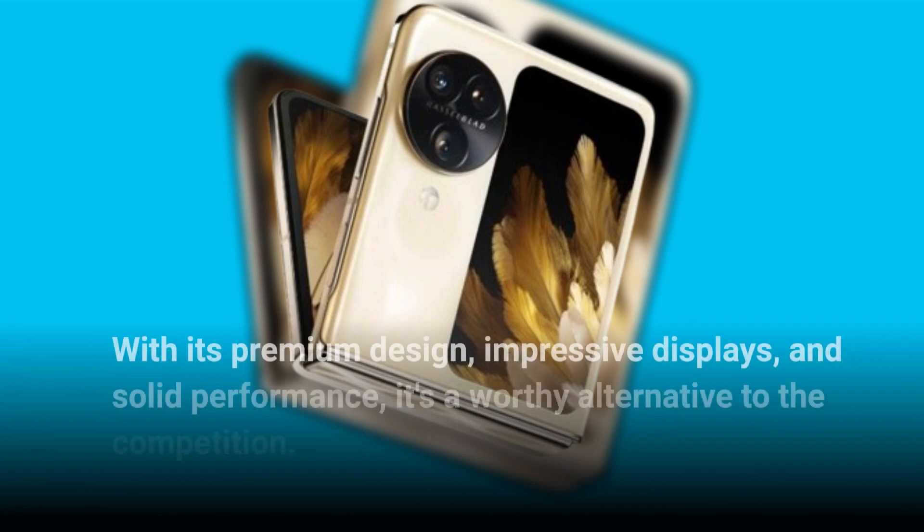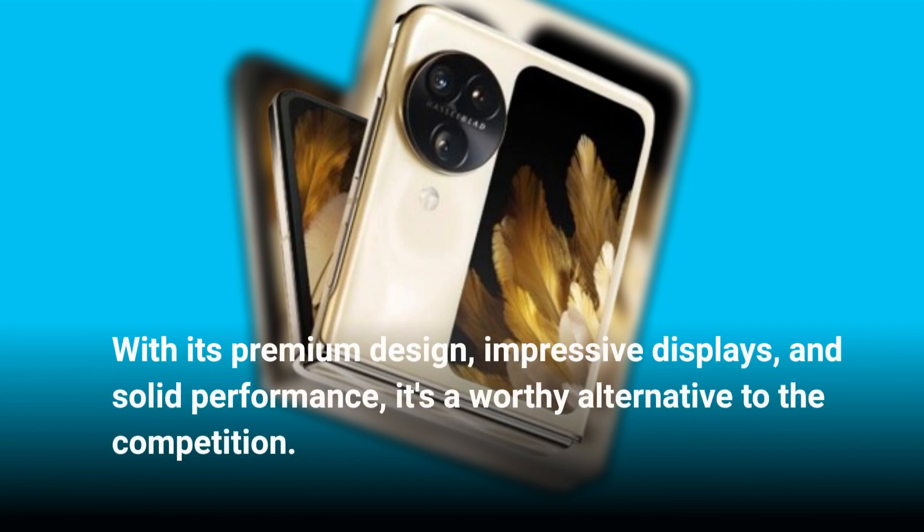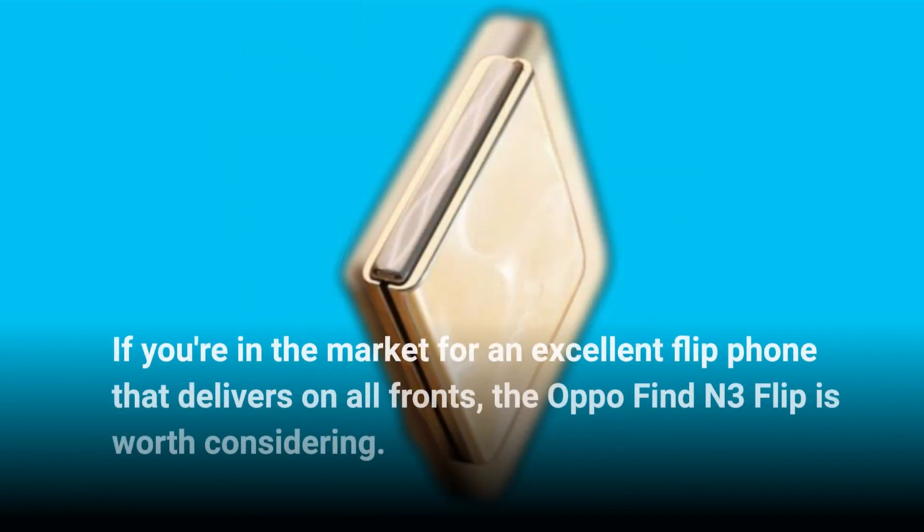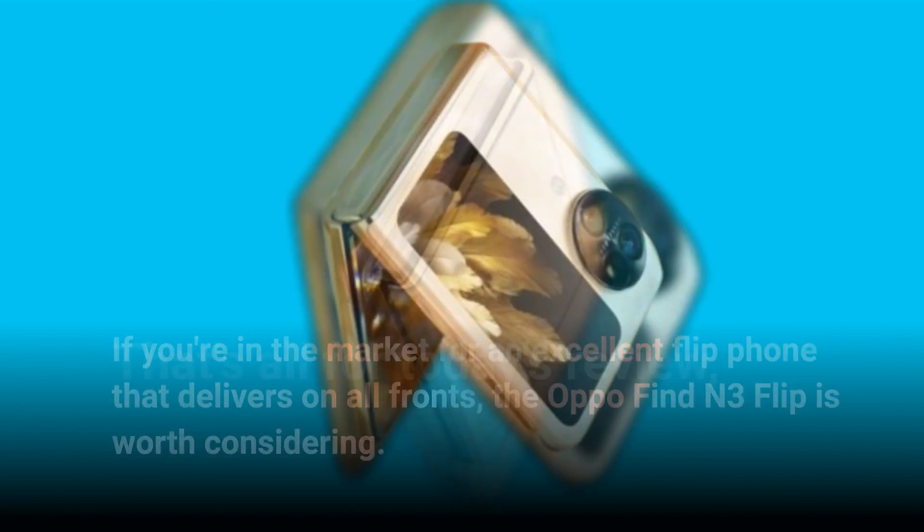It's a worthy alternative to the competition. If you're in the market for an excellent flip phone that delivers on all fronts, the Oppo Find N3 Flip is worth considering. That's all for today's review, folks.